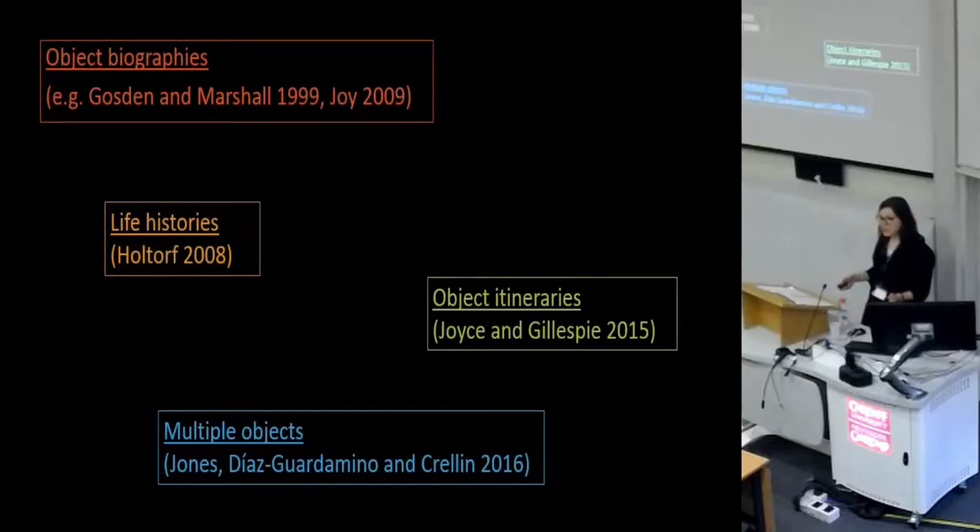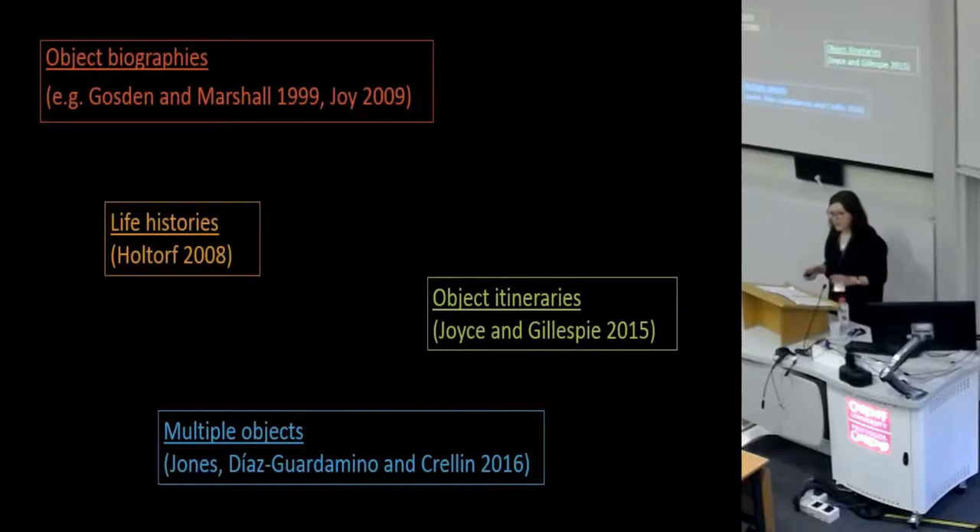Objects' 'itineraries' have been put forward as an alternative to biographies, to make them less human and to see objects in time and space — but itineraries are also pretty linear. Jones, Diaz-Gardamino, and Cuellen have recently gone further when discussing decorated Neolithic slate plaques, arguing that with each separate episode of decoration, each plaque becomes a different object — a concept they've termed 'multiple objects.' I'm currently thinking about this idea in my assemblage, and because many of my objects are composite, the term takes on another level of meaning.